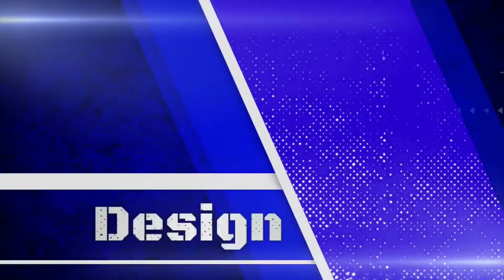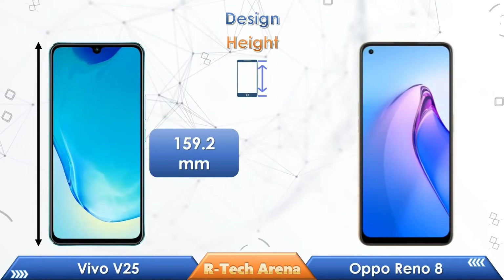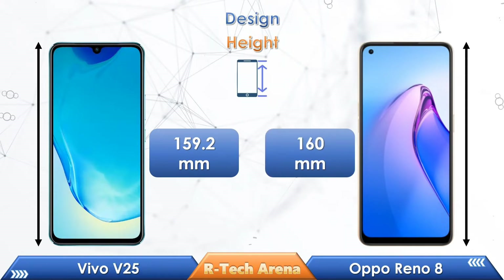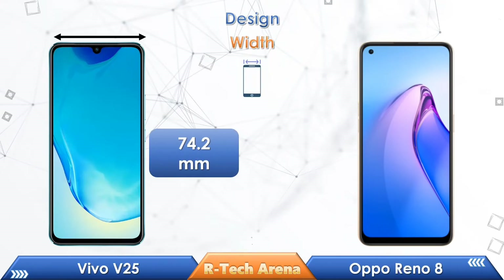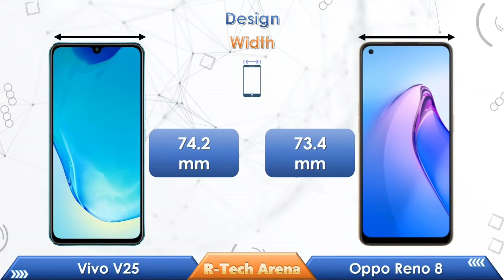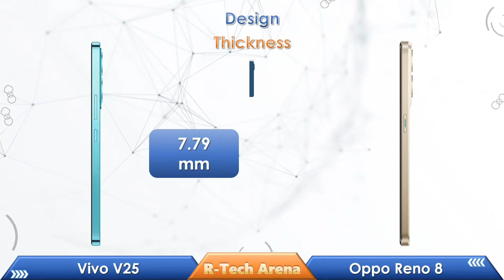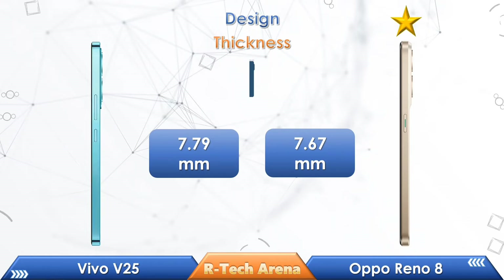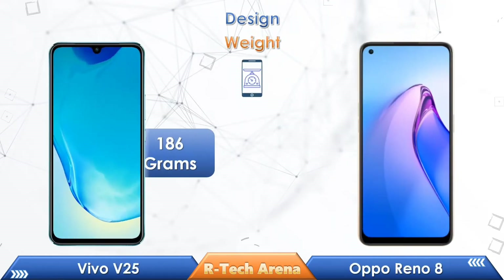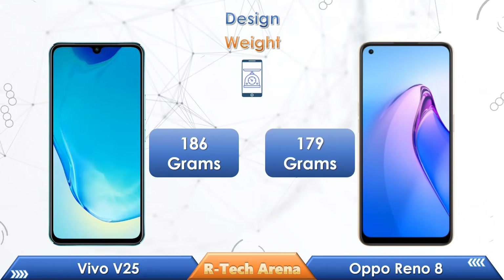Friends, let's make a design comparison between these two phones. Looking at their physical height, Vivo V25 has 159.2mm while the Oppo Reno 8 has 160mm. Vivo V25 has 74.2mm in width while the Oppo Reno 8 has 73.4mm. Vivo V25 has 7.79mm in thickness while the Oppo Reno 8 has 7.67mm. Looking at weight, Vivo V25 has 186g while the Oppo Reno 8 has 179g.